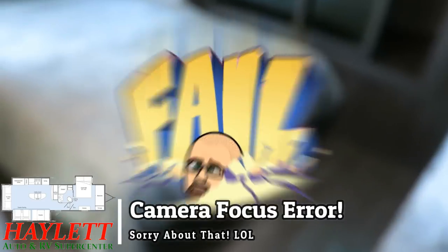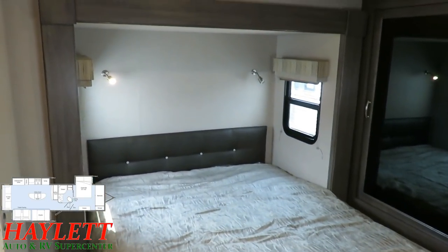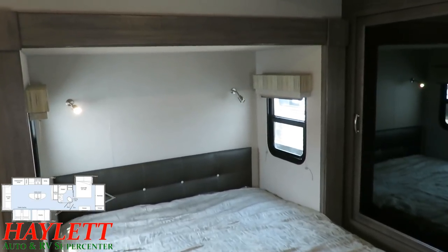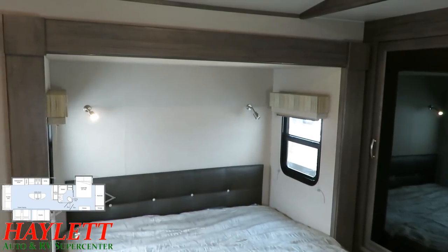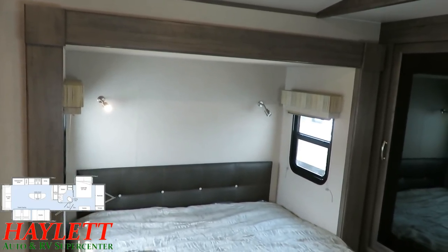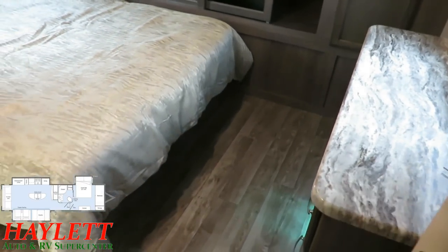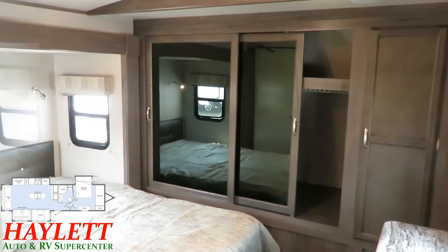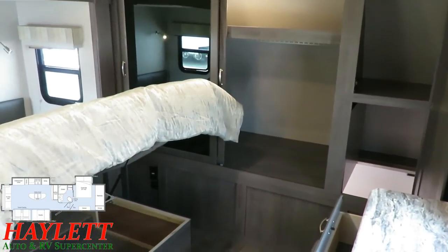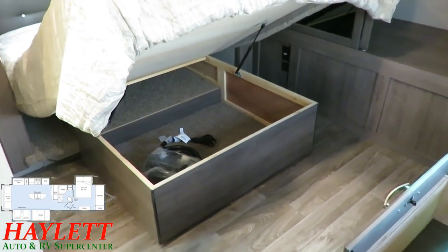This model is a queen bed only — there is no king option available on this one, so keep that in mind. That said, it's also a deeper bed slide. When you go outside of an RV, I encourage you to take note of the depth of the bedroom slide compared to the slide behind it. The Winnebago does use a deeper slide here, which means bigger windows and more floor space for more open air accessibility. In addition to that big full eight-foot-wide front closet, you've also got full, easy-lift access to the underbed storage.